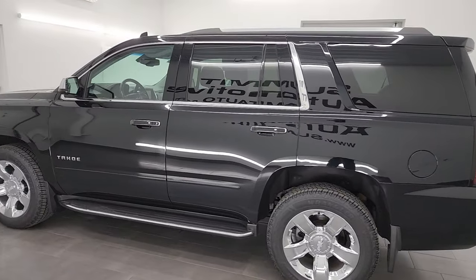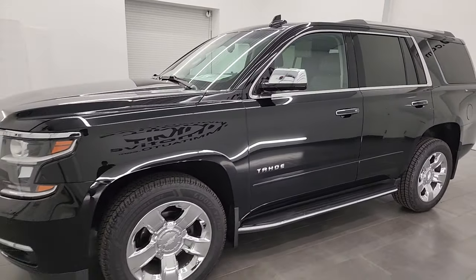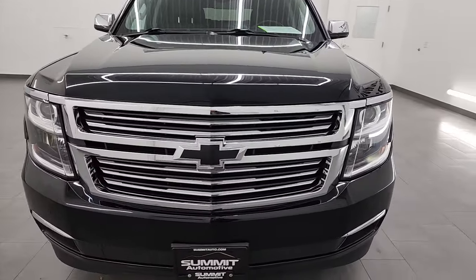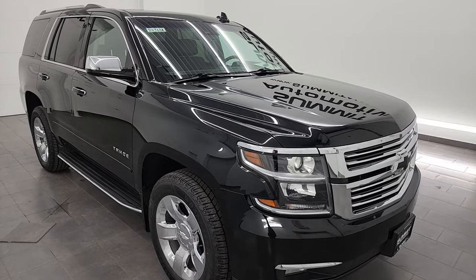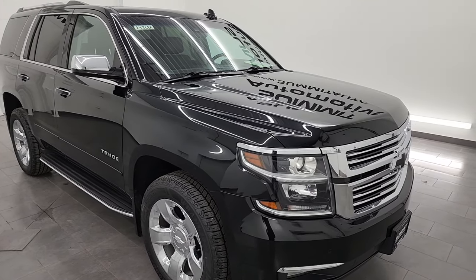This 2020 Chevrolet Tahoe has the 5.3 liter V8 gas engine, paired up with the 6-speed automatic transmission. This vehicle has been fully safetied and inspected by our service shop, has a fresh oil and filter change. All the fluids have been checked and topped off and it has four brand new tires.